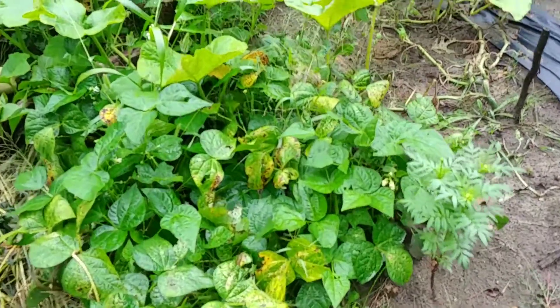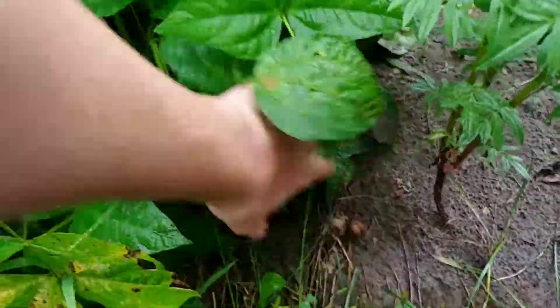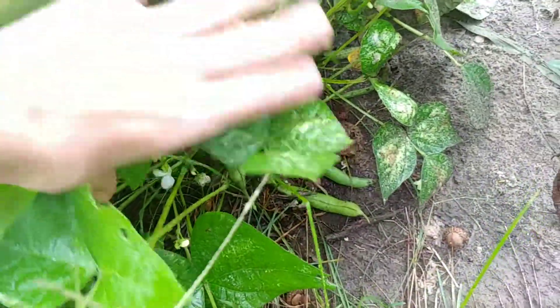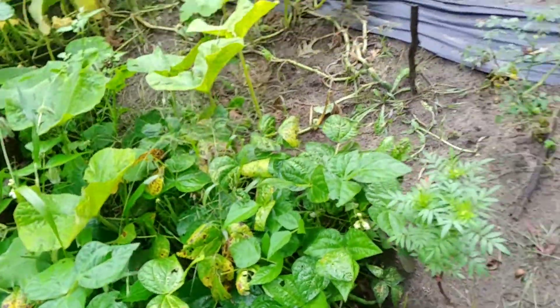Here's one of my last green bean plants. I'm trying to dry out the green beans that are left on it, but of course it's raining and not helping, because I want to save those seeds for next year.